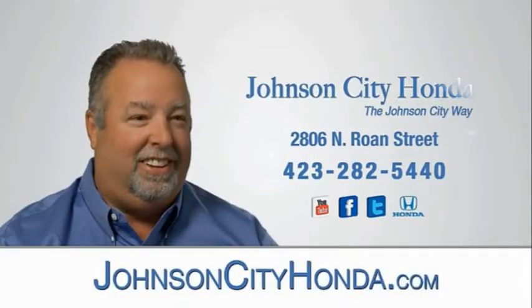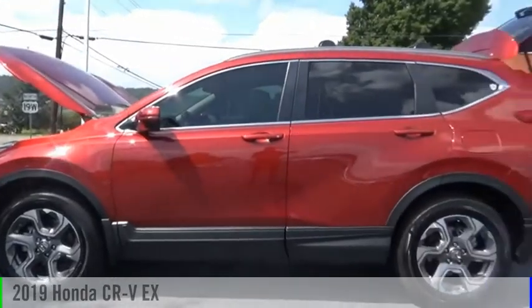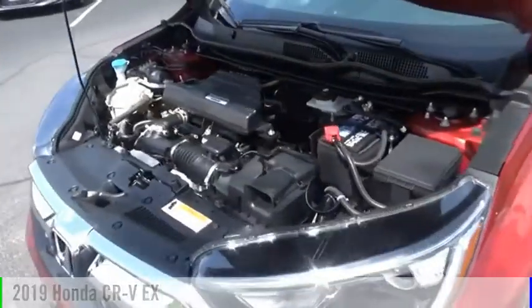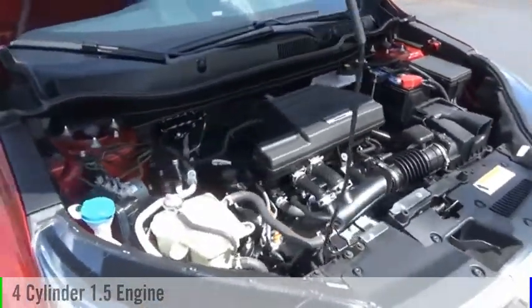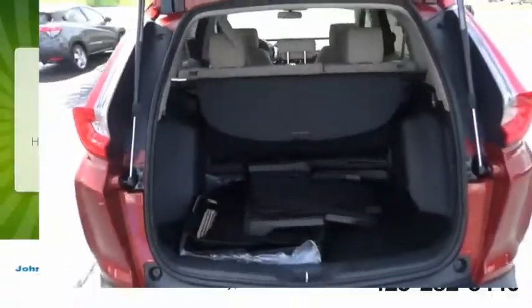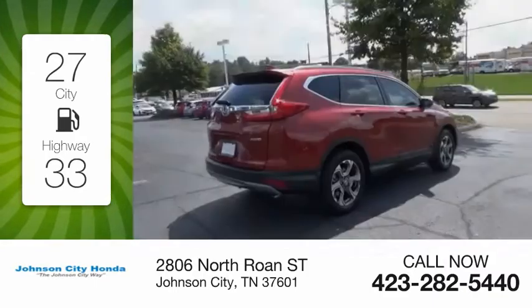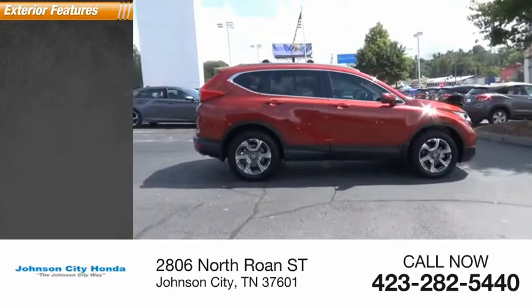Johnson City Honda — looking for the right vehicle? Check out the 2019 CRV. This vehicle is powered by an all-wheel drive four-cylinder 1.5-liter engine and comes with a continuously variable transmission. Great fuel efficiency saves you money by requiring fewer trips to the gas station. This vehicle has less than 8,000 miles.